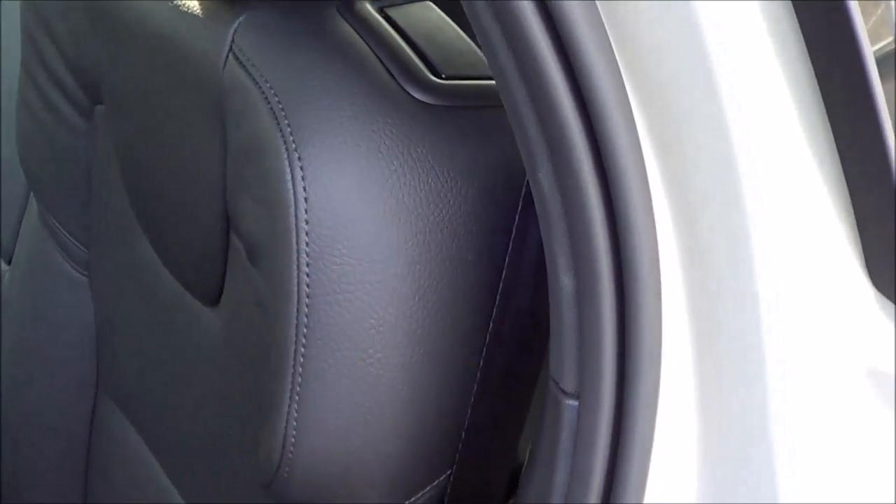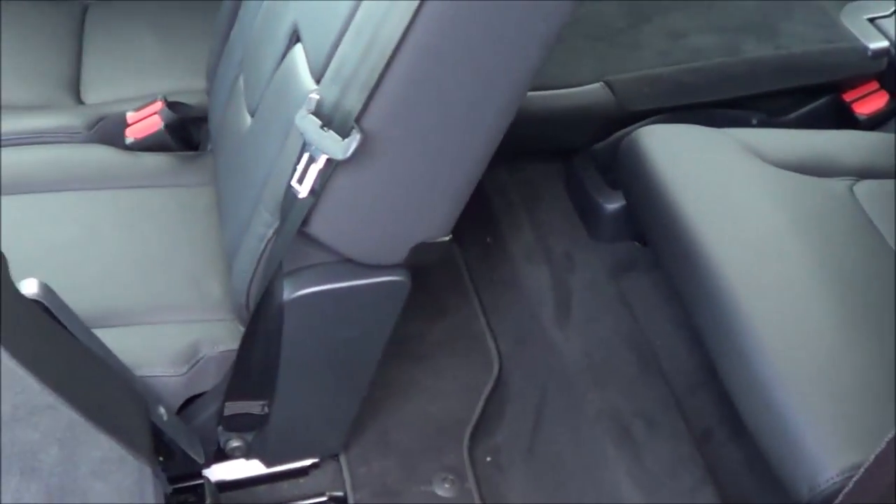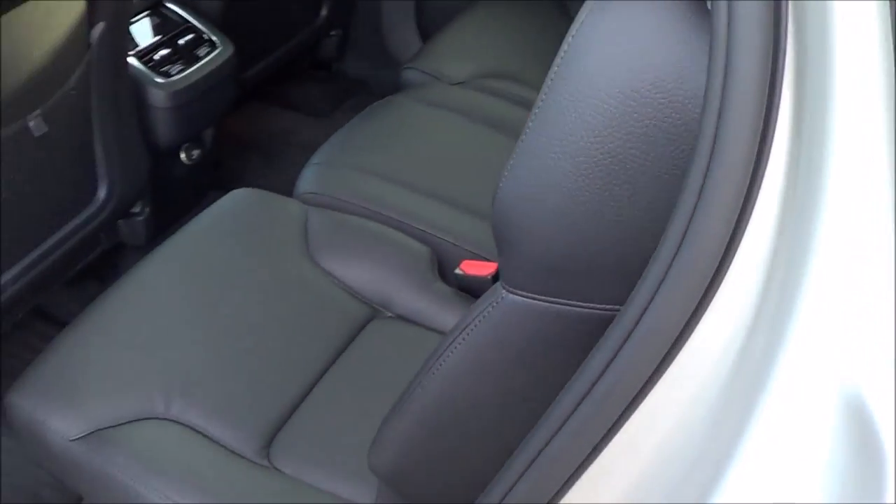Getting into the third row is fairly easy — just pull this up, slide the seat forward, and hop right in. To fold the seat back down, just pull up this lever and push the seat back down.